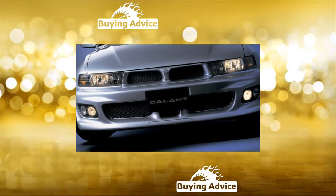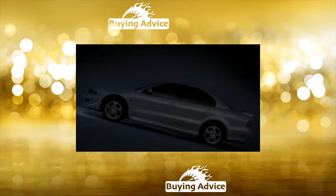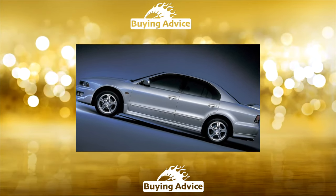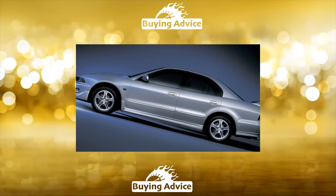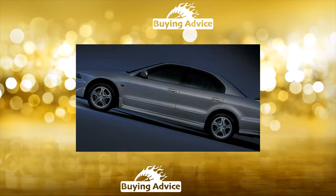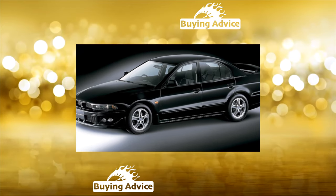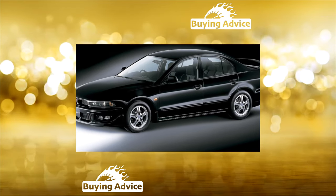There were only two body options, a sedan and a station wagon, since in Europe this model replaced the top-end Mitsubishi Sigma. Only the younger Carisma family received a hatchback body modification. The Europeans took a liking to the Italo-German design of the Galant, which was clearly inspired by Alfa Romeo and BMW.